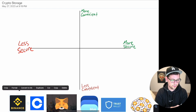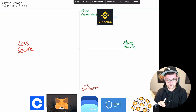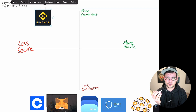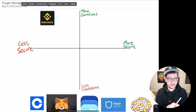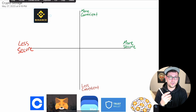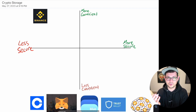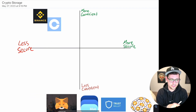Starting with Binance — the biggest exchange by volume in the world — keeping your coins on Binance, just like keeping your coins on FTX, is very convenient but not very secure. Binance is an offshore, unregulated exchange, so I would not feel great about keeping a lot of money there. Very convenient, but I personally wouldn't keep any money on Binance that I wasn't actively trading, and I advise most people to withdraw funds they don't want to lose about once a week.